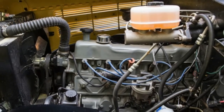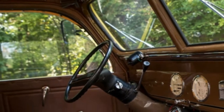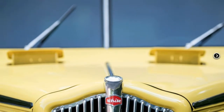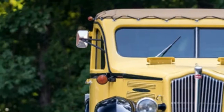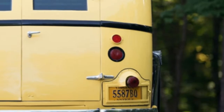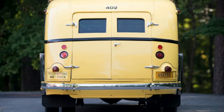The 14-passenger White 706 bus was built by the White Company out of Cleveland and bodied by Cleveland Coach Builders Bender, as part of the last generation of open-air tour buses for the Yellowstone Park Transportation Company. According to the National Park Service, 98 Model 706s of various years were put to use in the park — the largest number of National Park buses operating anywhere — and a few were in operation as recently as the early 1970s.